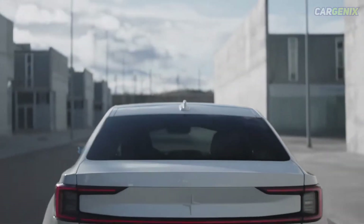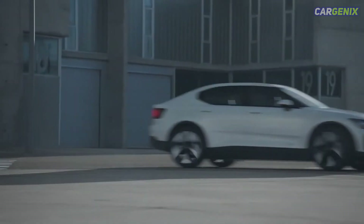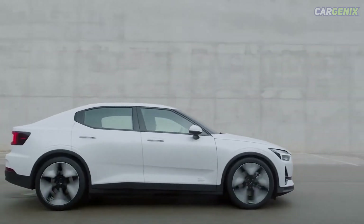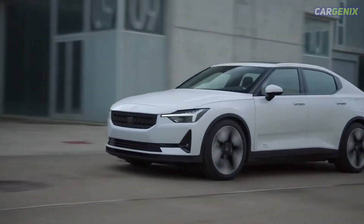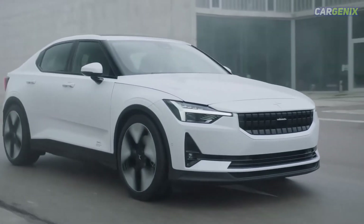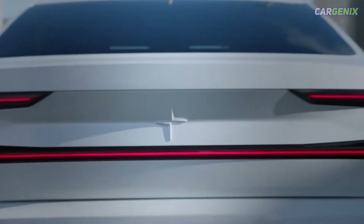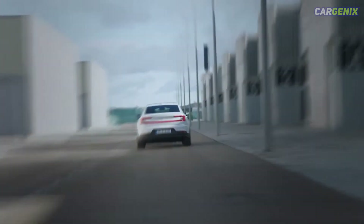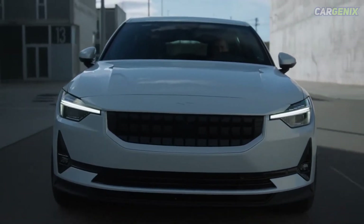The most basic version of the Polestar 2 is priced from $43,000. It comes with a 64 kilowatt-hour battery that offers a maximum range of 275 miles. However, the 78 kilowatt-hour long range model is only another $3,200, and that's worth it for the convenience alone as it boosts the car's range to 335 miles. Single motor versions produce 221 brake horsepower and sprint from 0 to 62 mph in 7.4 seconds. The dual motor variant costs an extra $6,500 over the base model but produces 402 brake horsepower, slashing the 0 to 62 mph time to 4.7 seconds, and is only available with the larger battery pack.